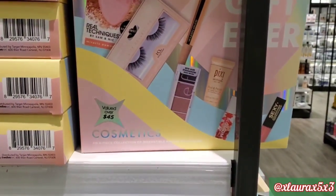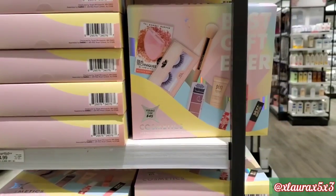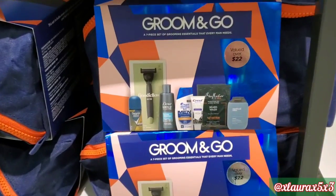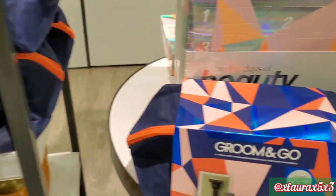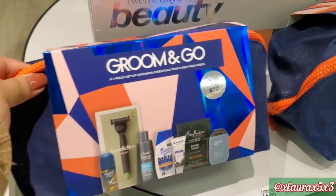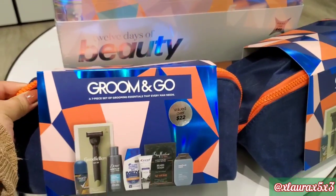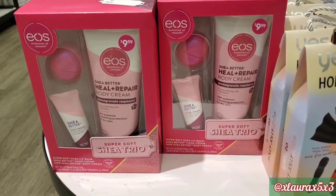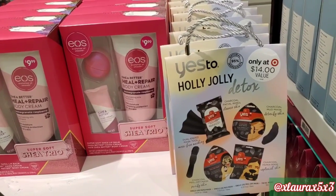$14.99 for this 8-piece set, it comes with different brands of products. They have this one that says Groom and Go — a 7-piece set for the men, and it does come in the toiletry bag. This is 12 Days of Beauty, also for $14.99. We saw this gift set at Burlington — it is the EOS Shea Trio for $9.99.